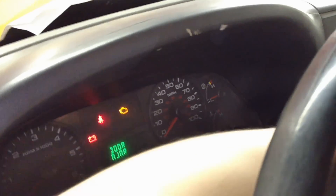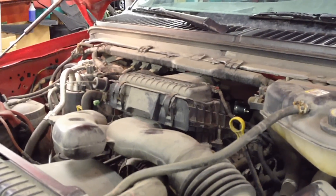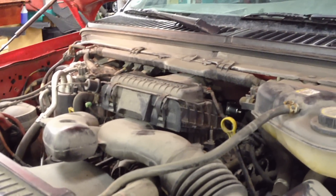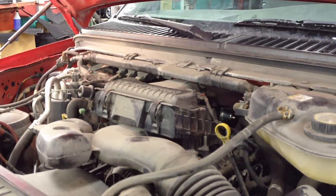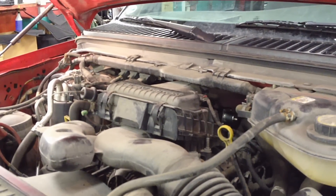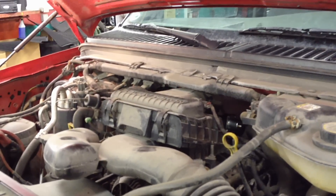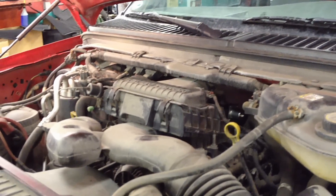Then you can start it. Once you get it started, let it idle like this for a while until it gets to operating temperature with no accessories on — no headlights, no HVAC, no radio, nothing. Once it gets to operating temperature, let it idle for another 5 to 10 minutes, and then it will fully learn the idle trim on this particular new throttle body.